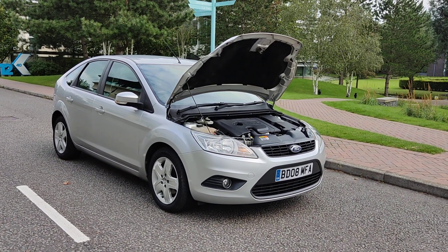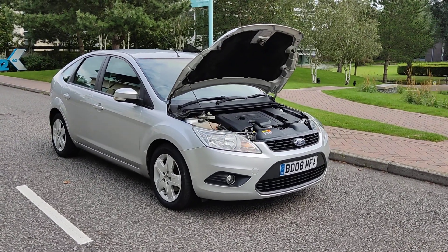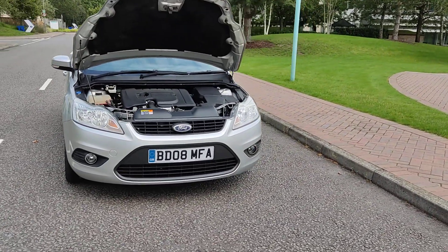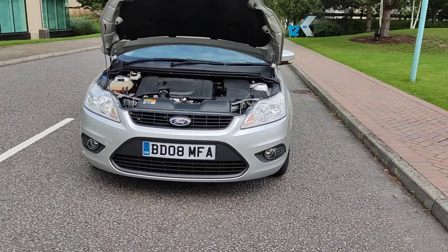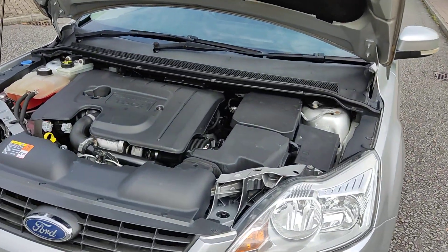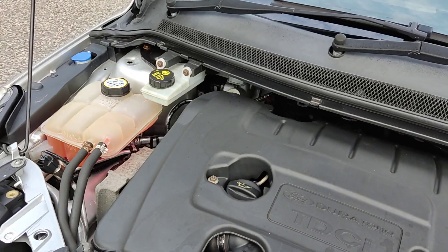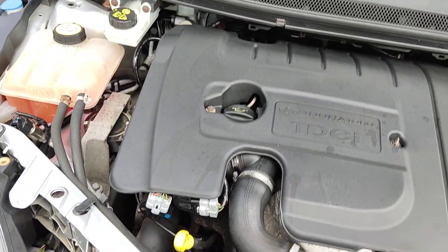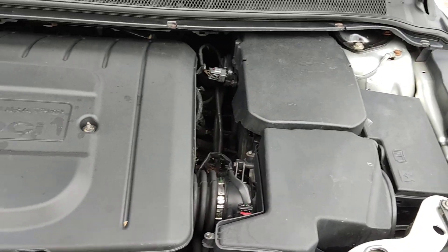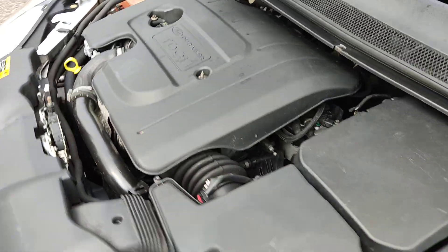BD08MFA Ford Focus 1.6 TDCI diesel, beautiful silver color, nice clean headlights and fog lights. Nice clean engine bay, recently serviced. Cam belt and water pump replaced — very nice and quiet engine.